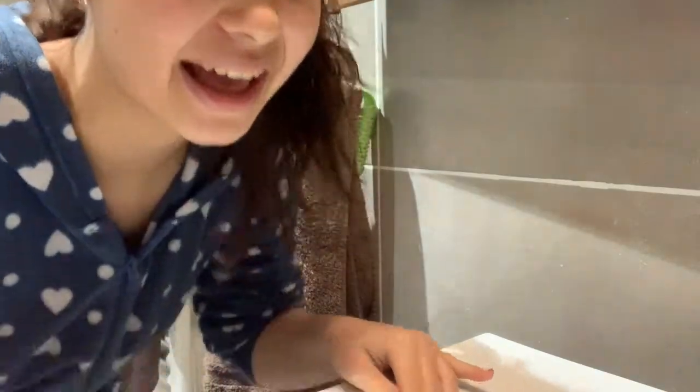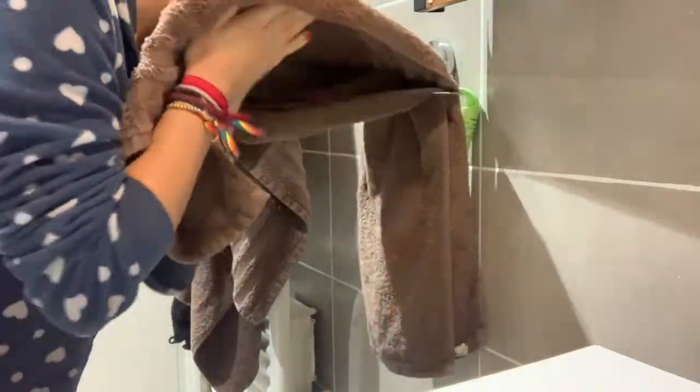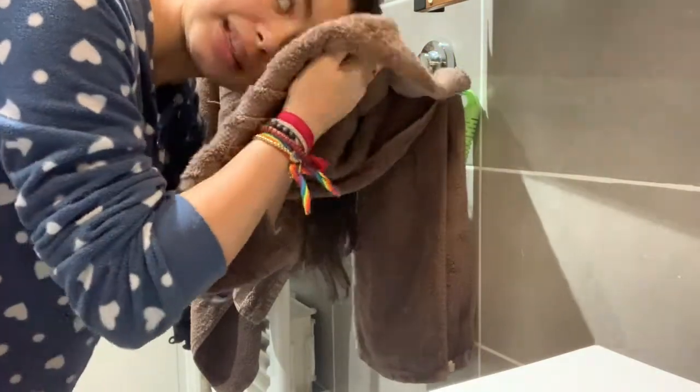Okay, here's my sink. I'm just going to pat my face dry. I know you're supposed to use a separate towel for your face, but I cannot be bothered to do that, and I haven't had any problems, so for now we're keeping it at this.